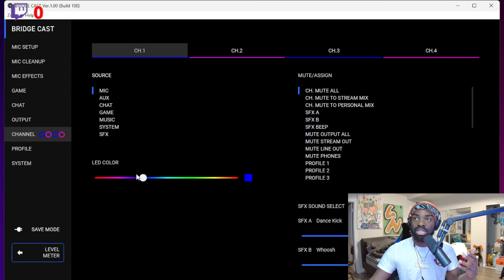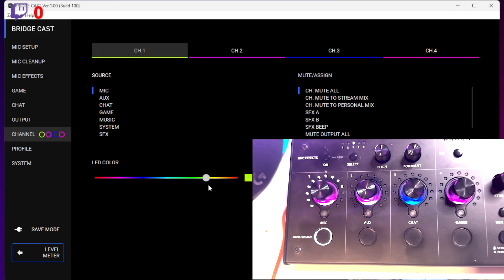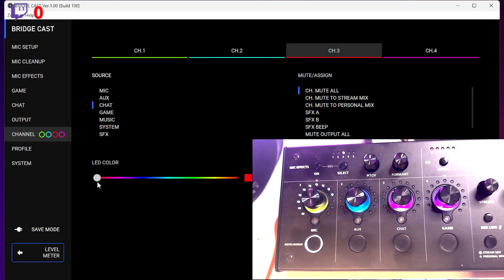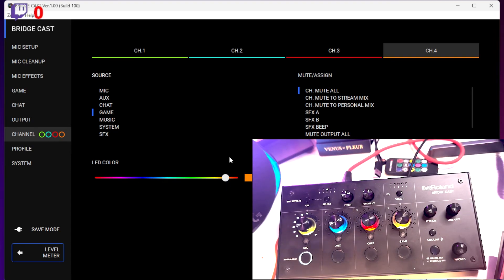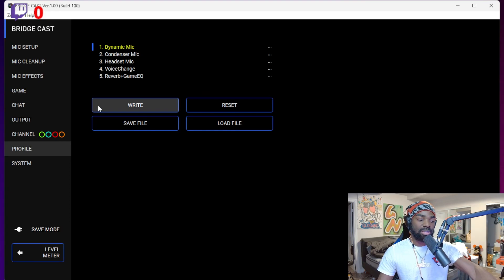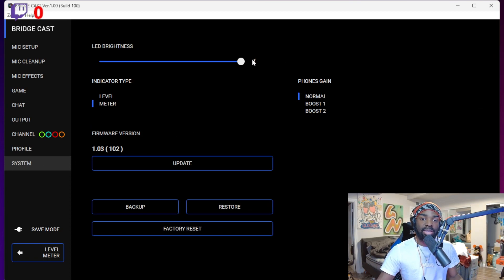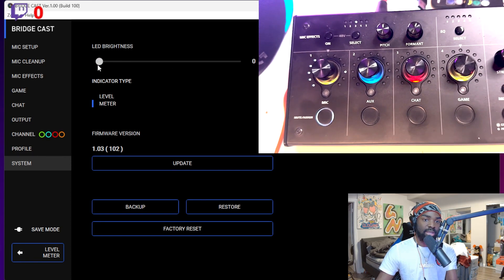I don't really play with the mic effects, game, or chat settings much. But my channels I do play with because I tend to change the colors. Channel one I can change to red, channel two to light blue, channel three to red, and channel four to orange — as you can see: lime green, light blue, red, and orange, which is nice. The profile section has some EQ effects you can play with if you want to get fully into it. Under system settings, you have LED brightness — you can turn your LEDs down to dim or all the way up. I like mine up.